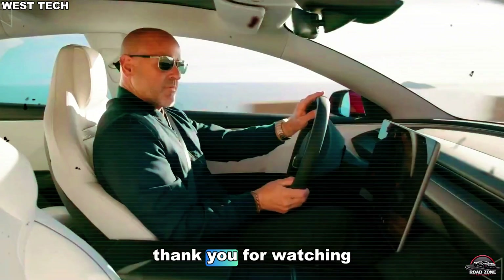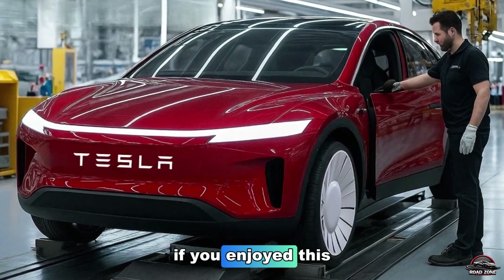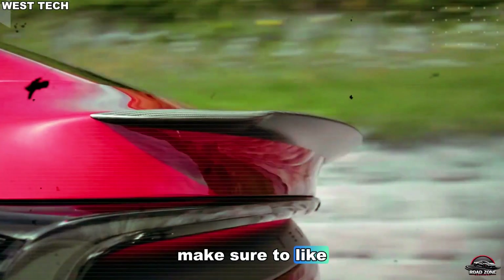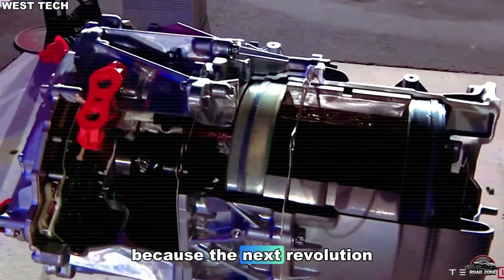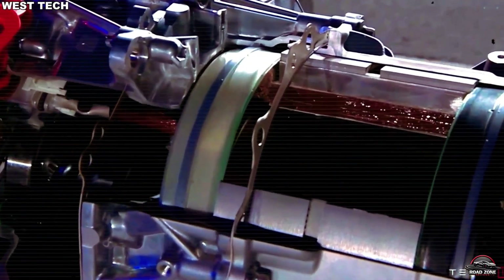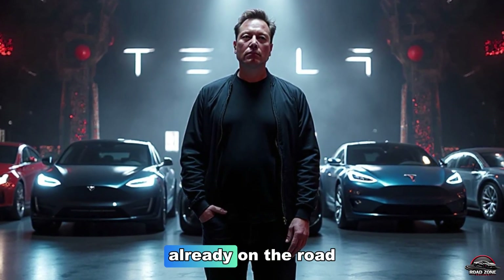Thank you for watching Road Zone Reviews. If you enjoyed this deep dive into the Tesla Model 2, make sure to like, subscribe, and turn on notifications — because the next revolution in mobility has only just begun. I'm your host, and this is Road Zone Reviews, where the future is already on the road.